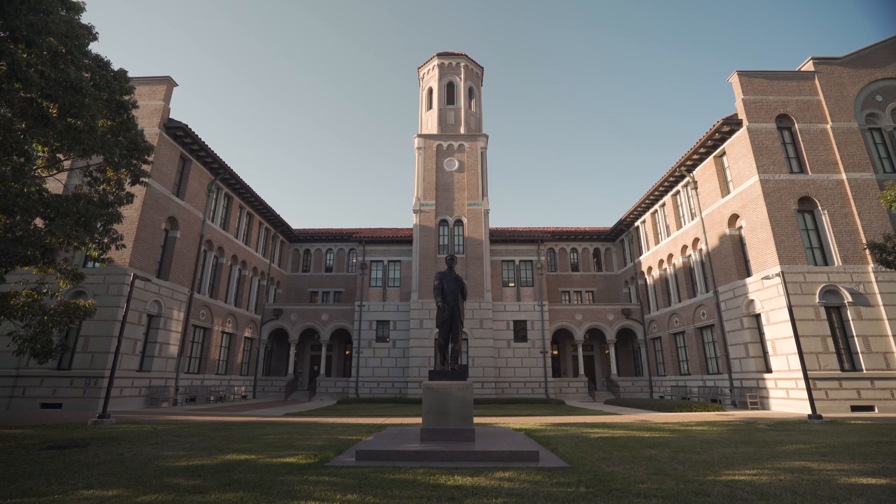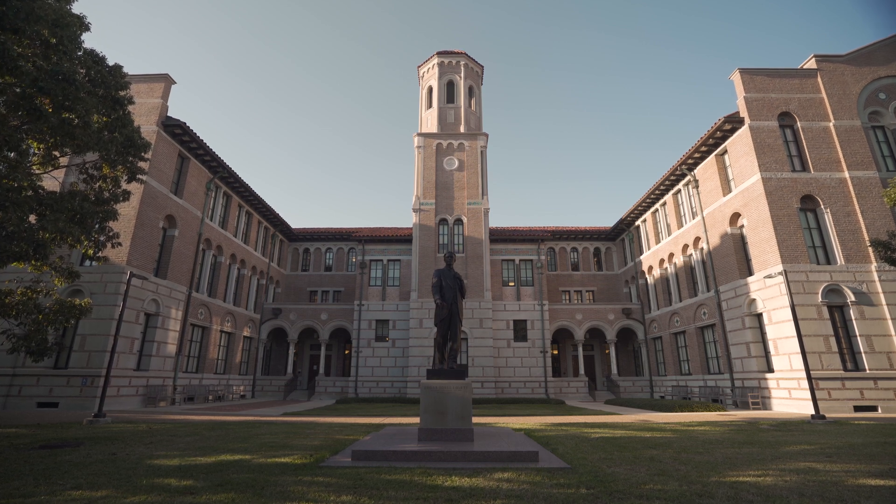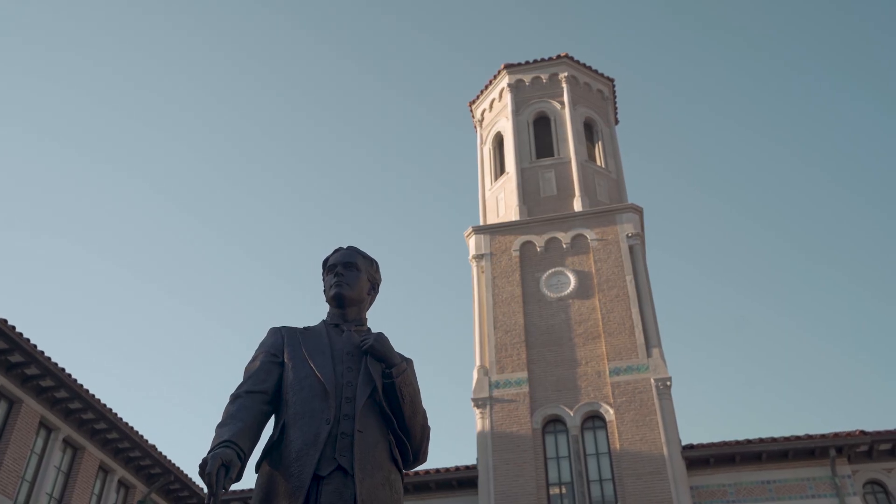Today I'll be giving you a tour of Keck Hall. This is Keck Hall, which is home to our Department of Natural Sciences. This includes things like the biosciences and chemistry.